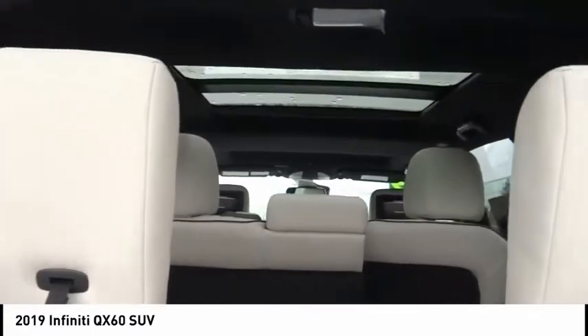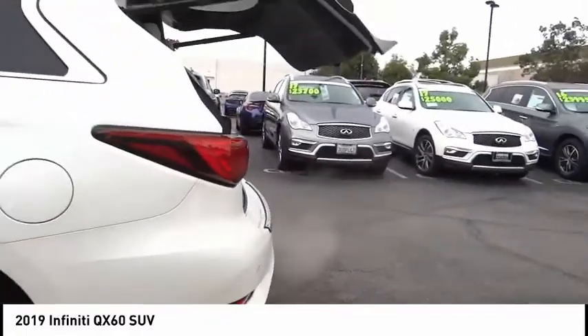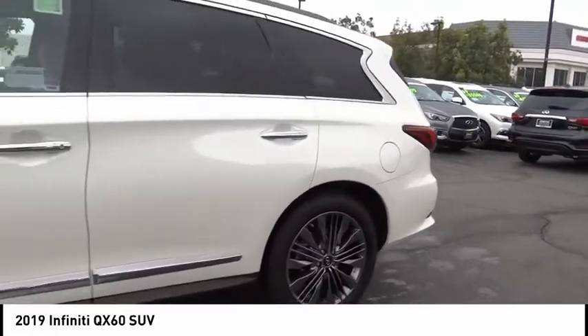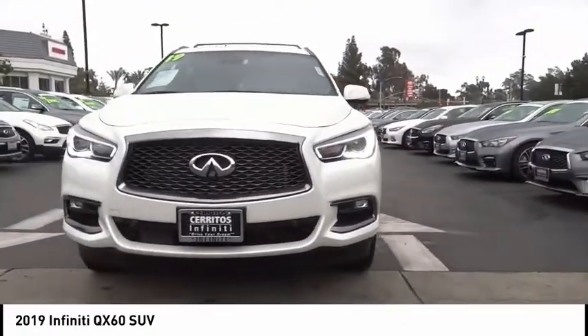This vehicle has less than 100 miles. Here are some of this vehicle's great options: electronic stability control, power lift gate, brake assist, traction control, remote keyless entry, fog lights, sensory package, speed control, four-wheel disc brakes, and power moonroof.